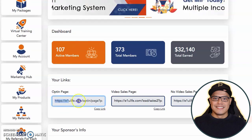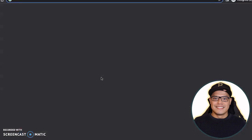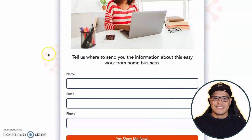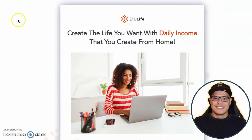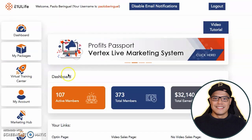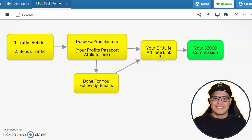The reason why I said get the free system is because if you go to your E1U Life account, the link they give you — if you paste this link into a new browser — you can see that there is no proper marketing system. It's not compelling. So the solution I found is instead of using the E1U Life link, once you have this E1U Life affiliate link, what you do is get this done-for-you system because it's free. It's a free done-for-you system and it also contains the done-for-you follow-up emails.